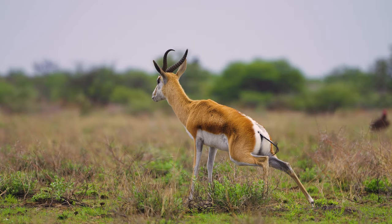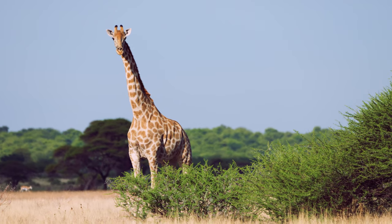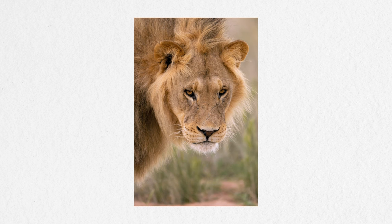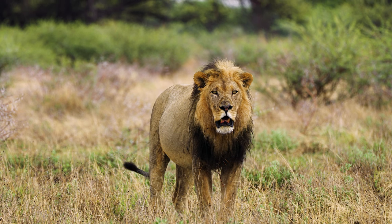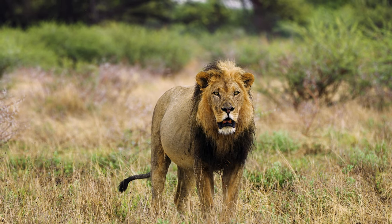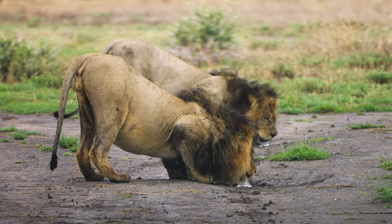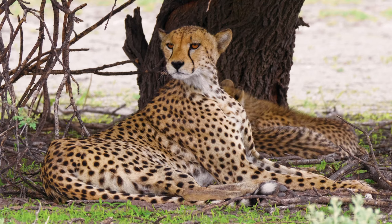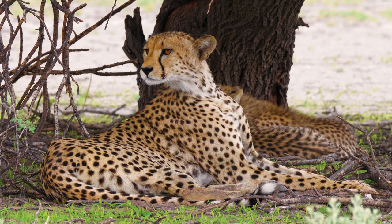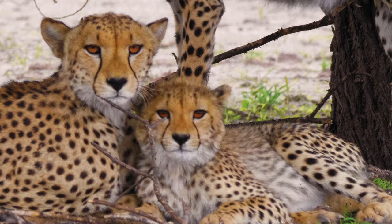I've seen a lot of springbok and the gemsbok, or oryx — they are all over the place. I've seen a few giraffes and of course I've seen lions. I say 'of course' like that's a guarantee — it is not. There is however a good chance to find them, and when you do, there's also a good chance you'll have the sighting all to yourself since there aren't a lot of people around here. I've also seen four cheetahs, and Central Kalahari is a good place for cheetah sightings. This is probably where I've seen the most cheetahs — it's a great habitat for them.